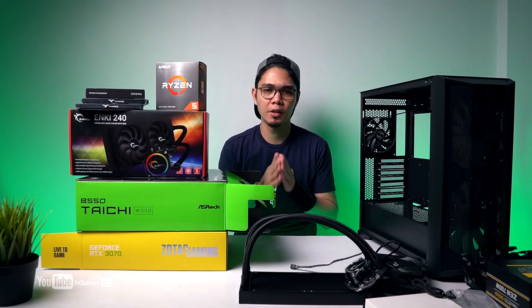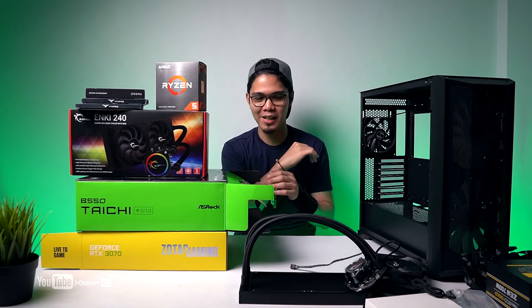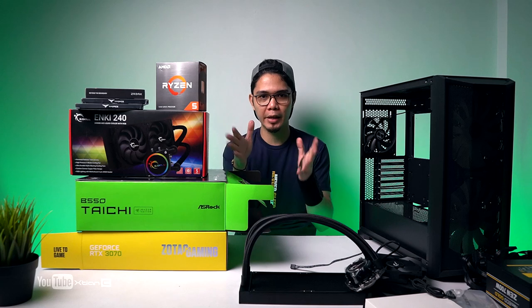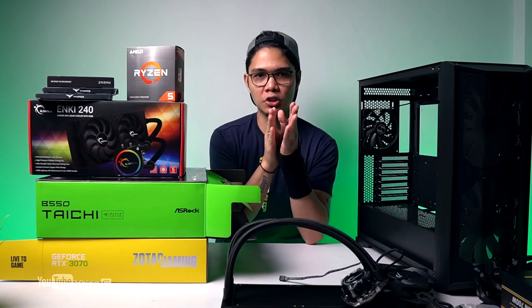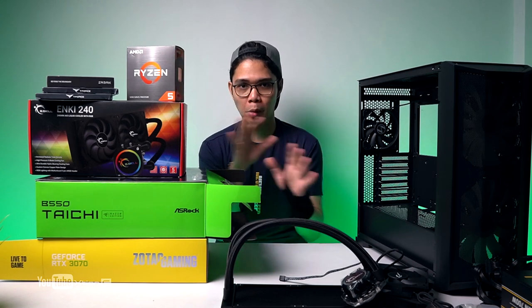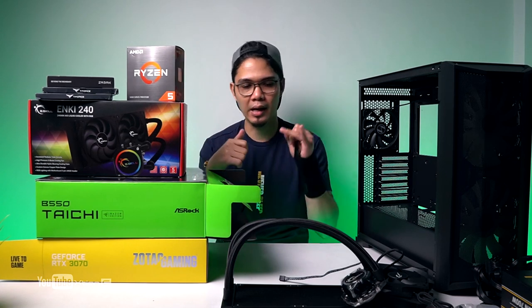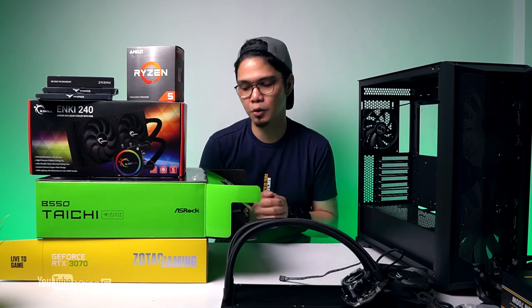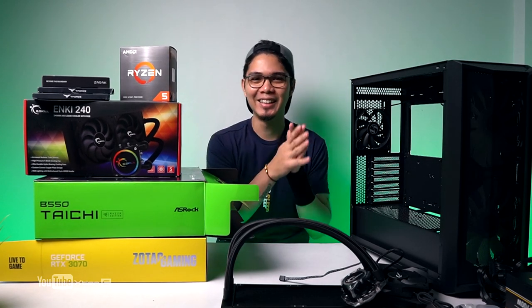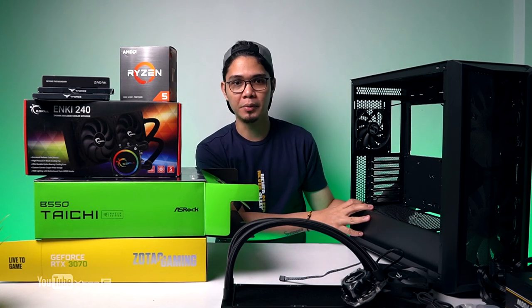That's the unboxing of this 125,000 peso gaming PC build. With current GPU price inflation, it's 125K, but without inflated GPU pricing it would be around 95,000–100,000 pesos. Shoutout to all the brands that provided components: Lian Li, AMD, G.Skill, ASRock, Antec, T-Force / Team Group, Zadak, and Zotac. Stay tuned for the full timelapse build video with gaming benchmarks, thermals, and cooling performance.